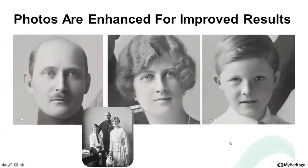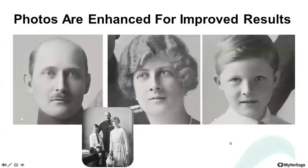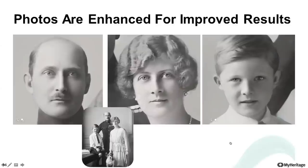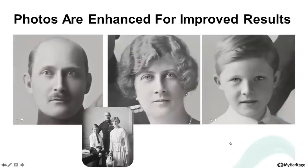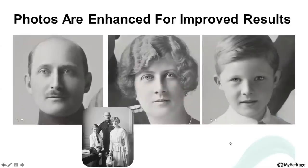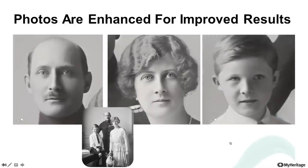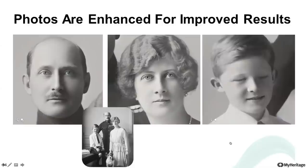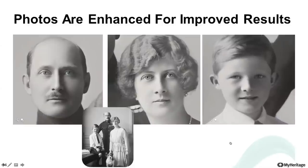You can animate all the faces in a photo, but in the current version they cannot all be animated at the same time. So we split the faces in a photo into separate portrait photos and animate each one of them separately. You can see three different examples of moving three different faces in a photo.